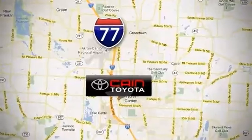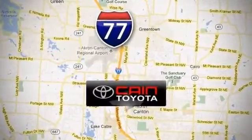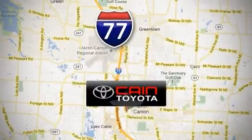Kane Toyota Scion, conveniently located at 6527 Whipple Avenue NW in North Canton, Ohio — just 10 minutes from the Pro Football Hall of Fame.